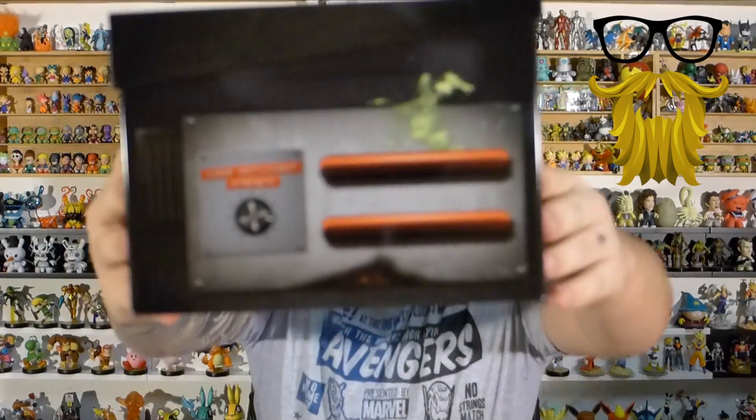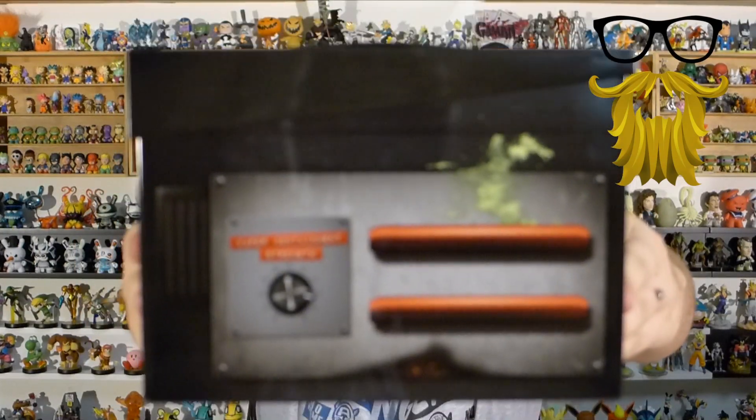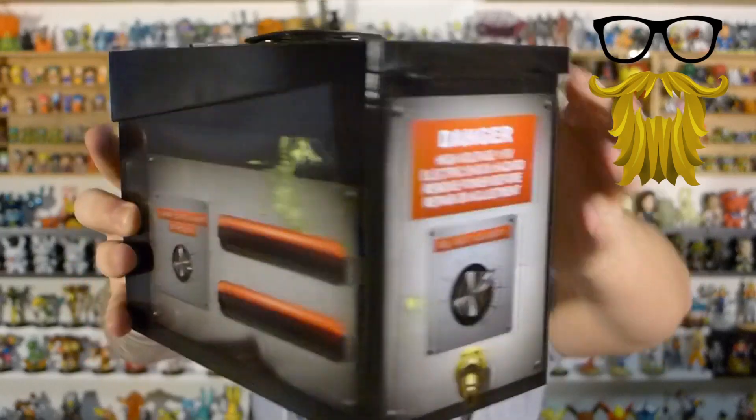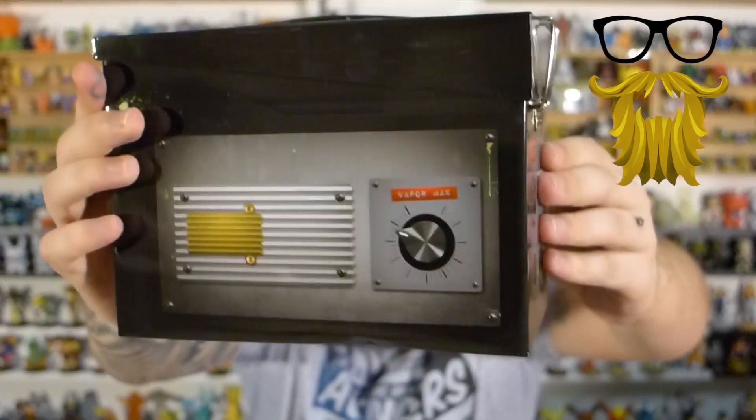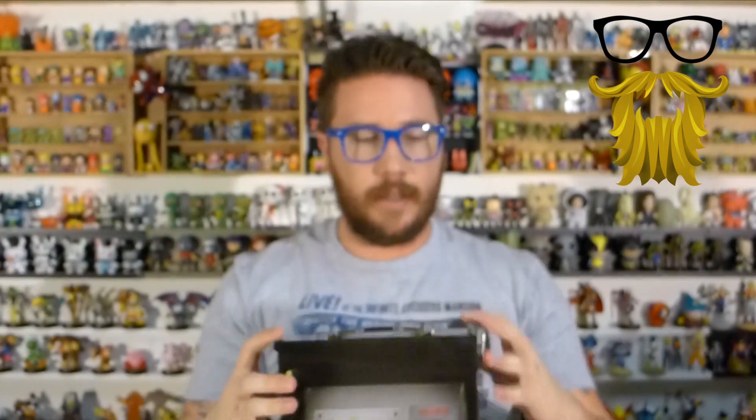Next, we got an exclusive item. This is a little tin lunchbox, and it looks like the trap — the ghost trap from Ghostbusters. It's got designs all the way around on the sides. It's actually a really cool design — a nice little tin lunchbox.